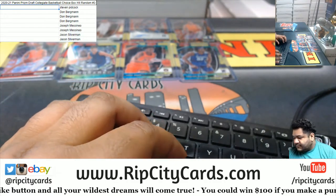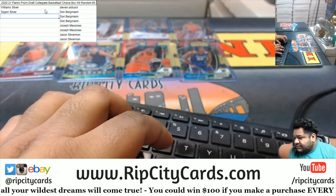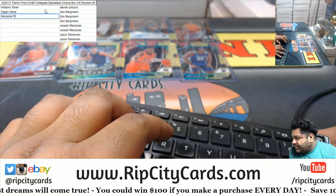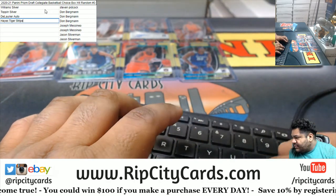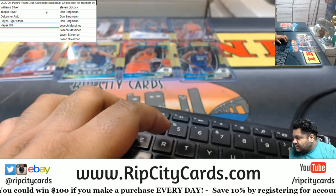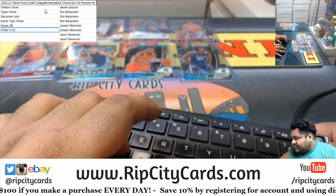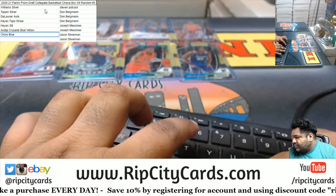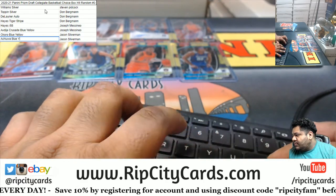All right, so let me recap what we pulled. The first card was the Williams silver. After that was the Toppin silver. After that, DeLaurier auto. Then we got the Hayes tiger stripe. Then we got the Hayes numbered to 88. Then we got the Avdija Crusade blue yellow. The Okoro blue yellow. And the Achiuwa blue yellow.